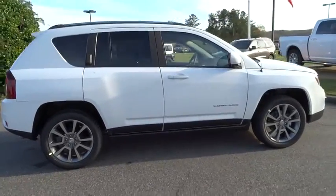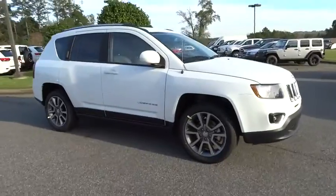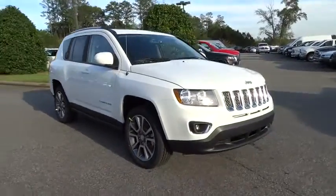Leather-wrapped steering wheel. Low tire pressure warning. Searching for a dependable vehicle that looks great, too? You found it, so stop in today.